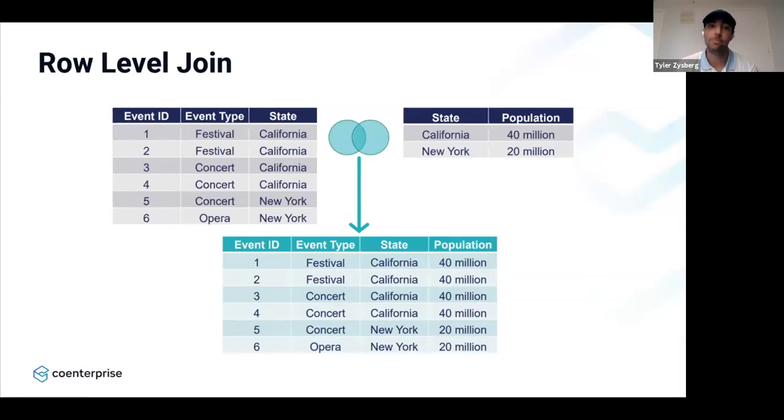Everyone knows what a row-level join is — when you take two tables, table one and table two, and you create that third joined table. Looking at the inner join example on screen: you take the state from both tables and combine it into that third table. We're all probably used to doing this, whether in Tableau, SQL, or other data visualization software. This can get problematic if you wanted to analyze population, because the population is being repeated for every row. For instance, California you'd be getting 160 million when the actual population is 40 million, and for New York you get 40 million when the actual is 20 million. This can be dealt with using LOD expressions.